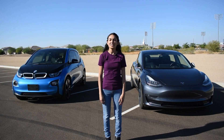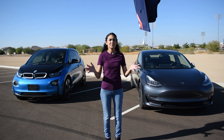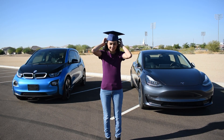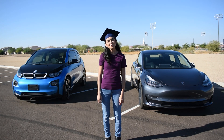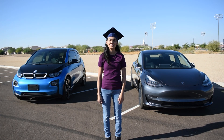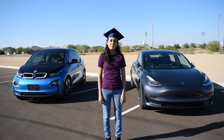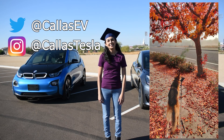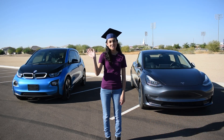Congrats, you graduated EV 101! If you're thinking about buying a Tesla, be sure to use my referral code in the description below. Thanks for spending time with me today. Make sure to subscribe for more EV content and follow me on social media at Kaia's EV and Kaia's Tesla — Kaia's my dog. That's all for now, and happy charging!